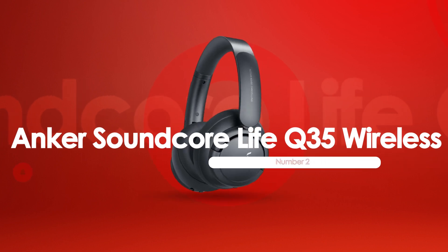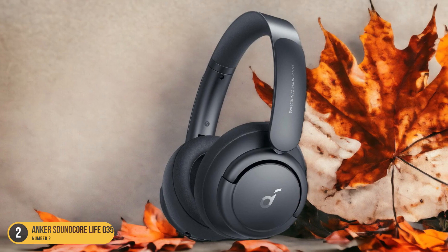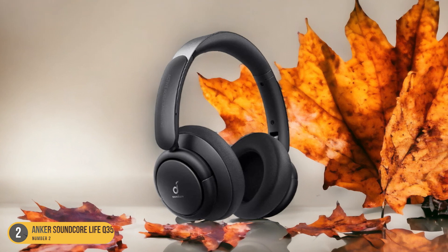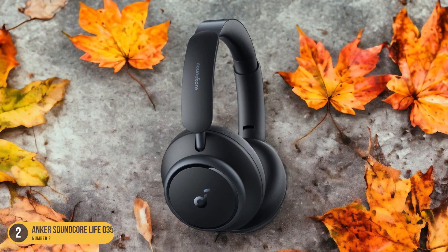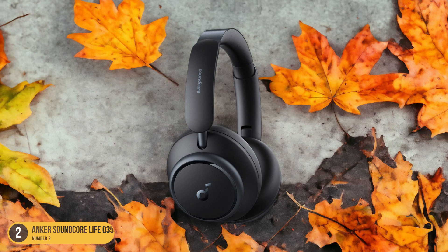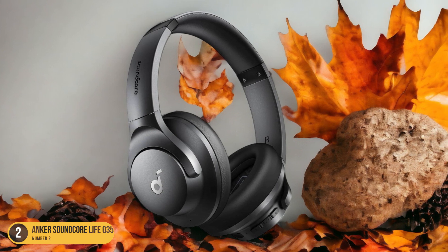At number 2, we have Anker Soundcore Life Q35 Wireless, best for high-quality audio. Let's tune into the high-fidelity world of the Anker Soundcore Life Q35 Wireless Headphones, renowned for their superb audio performance. With LDAC support, these over-ear headphones deliver high-quality audio that immerses you in a rich sound experience. The active noise-canceling feature ensures that you can enjoy your music without any interruptions from the outside world, perfect for creating your own personal concert wherever you go.